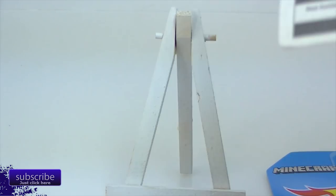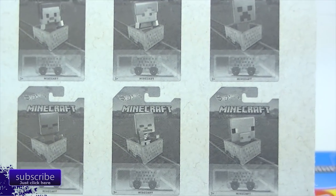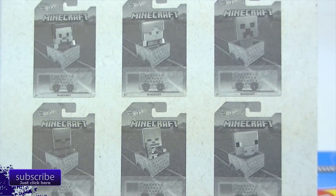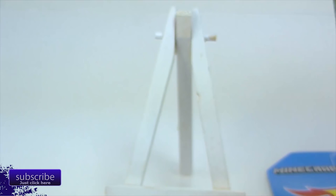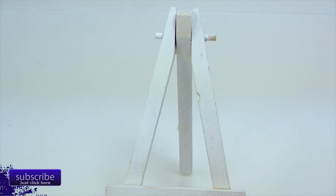By the way, there are six of these and they all have different card backs, but they're all exactly the same car. For me, who takes the cars out of the cards anyway, none of that matters — I just got one.